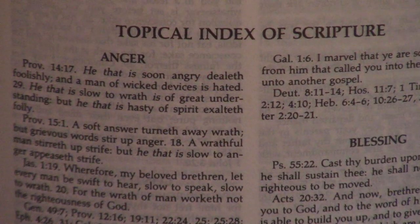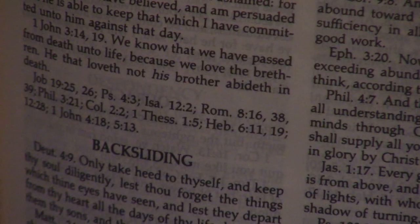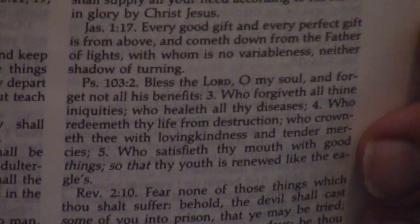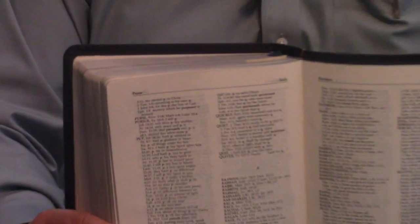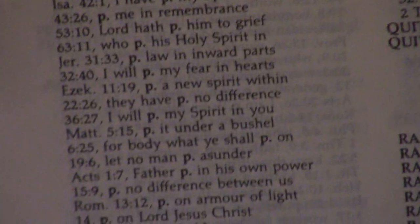This topical index of scripture — we actually got this idea from Ryrie for the Premier Study Bible. We did our own topical index; we did not plagiarize it, but this is where we got the idea. And then it's got a really good concordance. I just saw the Rechabites — remember the Rechabites.